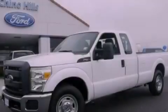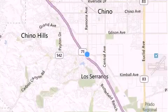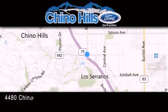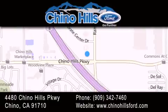Please call today to reserve this vehicle for a test drive. Thank you for considering Chino Hills Ford for your next luxury vehicle. If you have any questions, please visit our website, give us a call, or stop by our dealership located at 4480 Chino Hills Parkway in Chino.